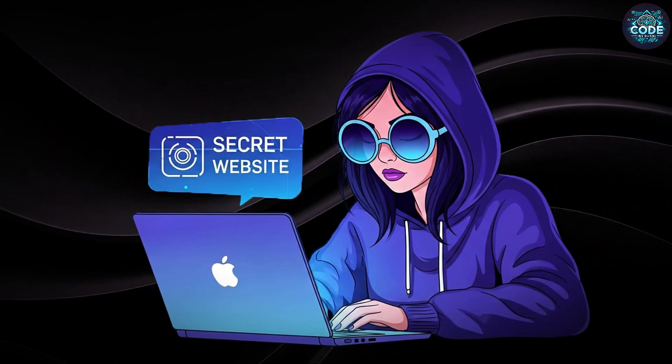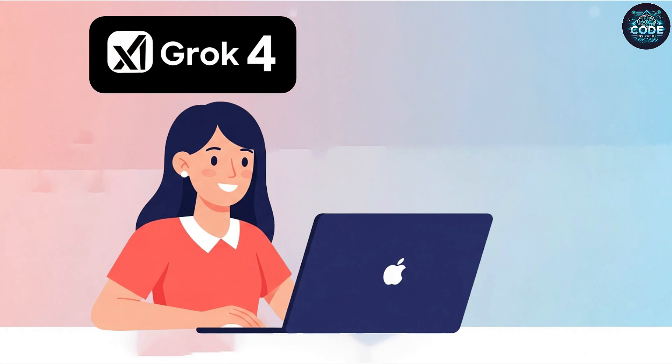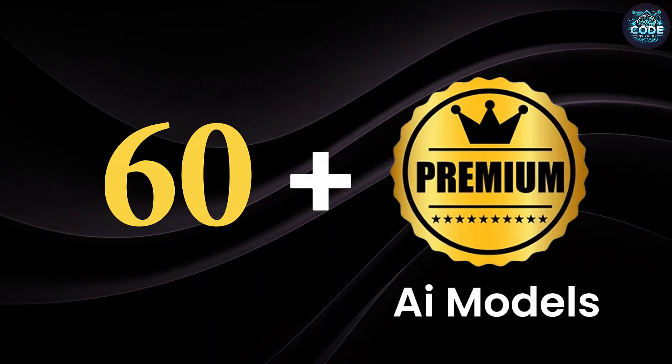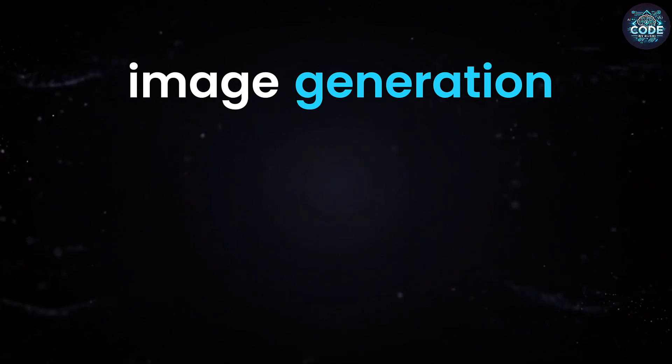This secret website gives you free access to all AI models like Grok 4, ChatGPT 4.5, and Gemini 2.5 Pro, with over 60 plus premium AI models in total. It also includes image generation models like DALL-E, Midjourney, Stable Diffusion, Ideogram, and more, all in one place completely free.